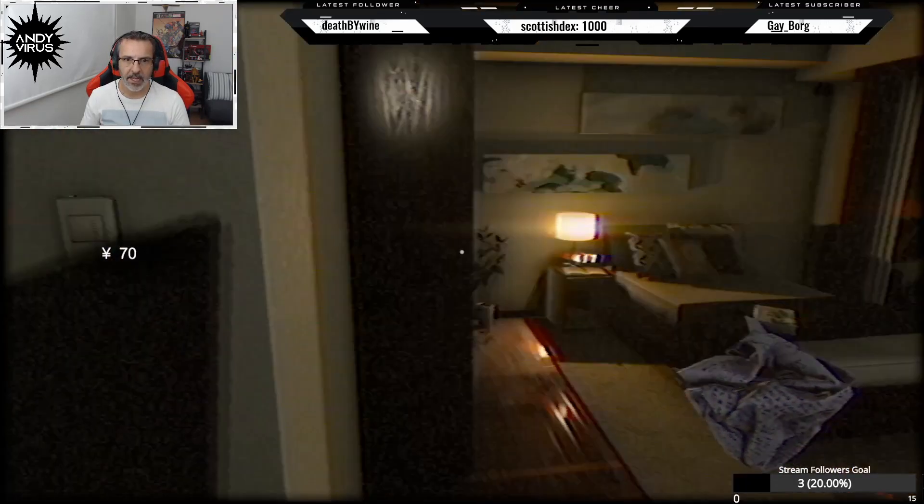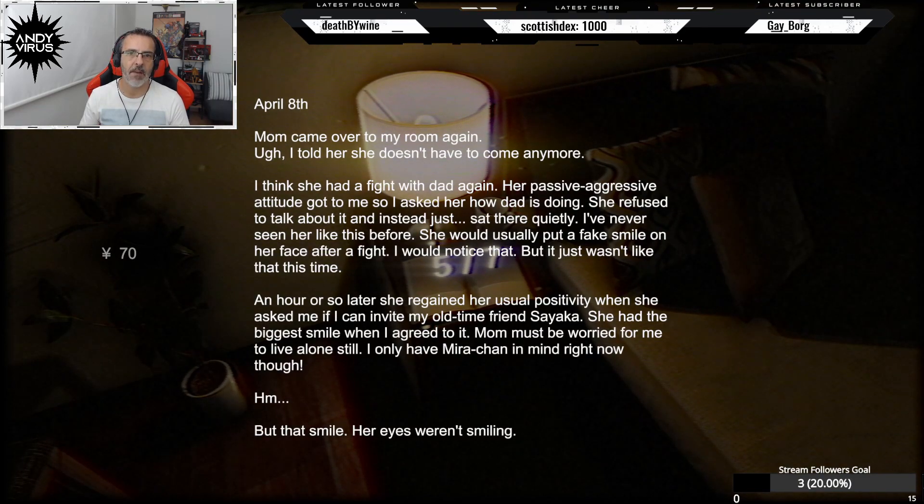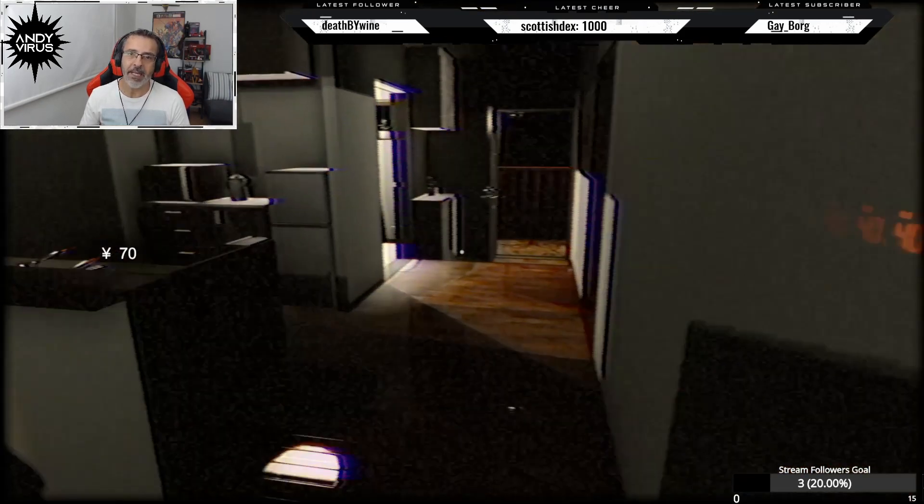So we're gonna read the fifth page. April 8th: Mom came over to my room again. I think she had a fight with dad again — her passive-aggressive attitude got me, so I asked her how dad is doing. She refused to talk about it and just sat there quietly. An hour or so later she began her usual positivity — she asked me to invite my all-time friend Sayaka. Mom must be worried about me living alone. I only have Myra-chan in mind right now though.